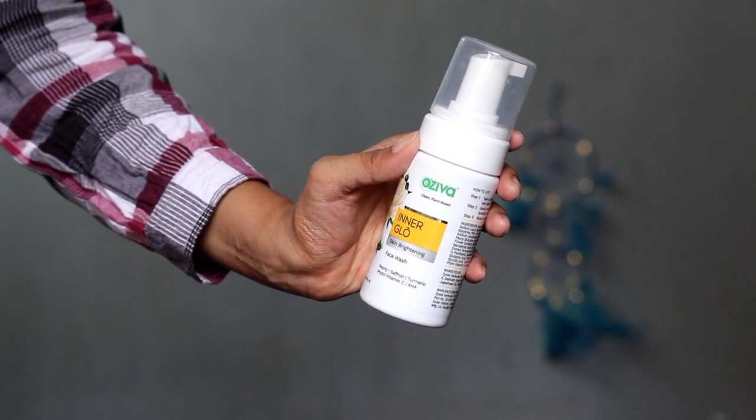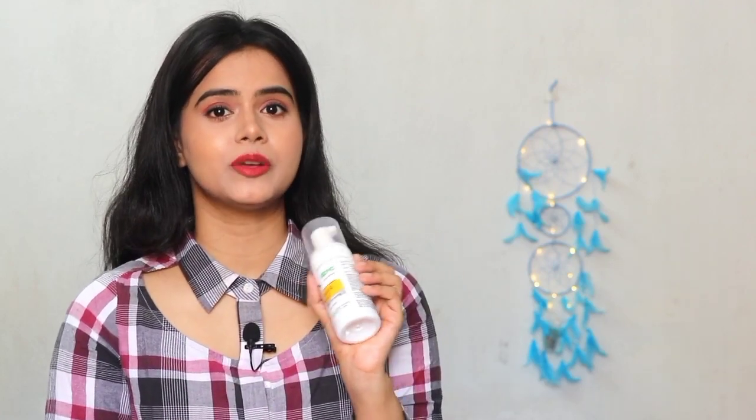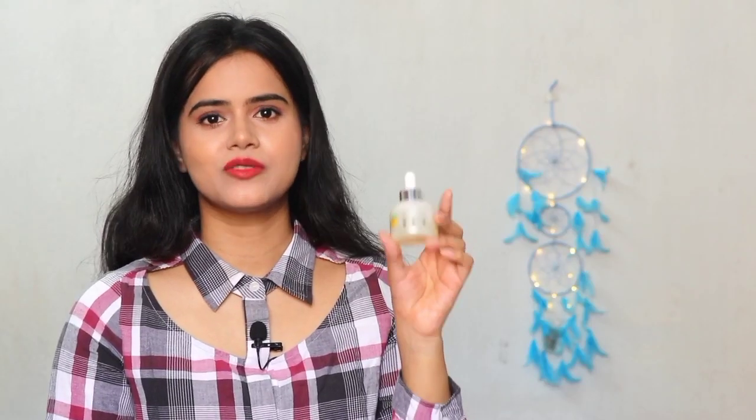The face wash has a strong fragrance — it's not a fragrance I like. I was initially worried about irritation on my skin, but after using it, there was no actual irritation; it's very mild. If you like fragrance in a face wash, it will be perfect for you. The face serum comes in dropper form, which is quite convenient — easy for traveling too. It is very lightweight.